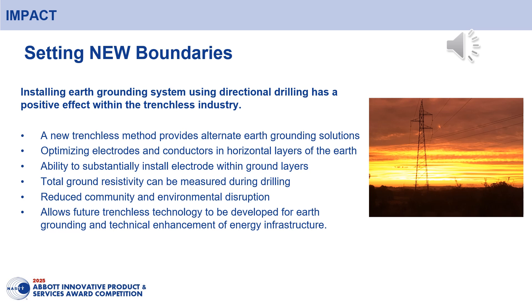This innovative method has set new boundaries for installing earth grounding. Using trenchless technology, it has paved the way electrodes and conductors can be optimized within the horizontal layers of the earth. Without the necessity for disruptive open excavations, the community and environment can enjoy the benefits of trenchless construction. This demonstrates a positive contribution to the trenchless industry and also promotes future development of systems and technical enhancement.